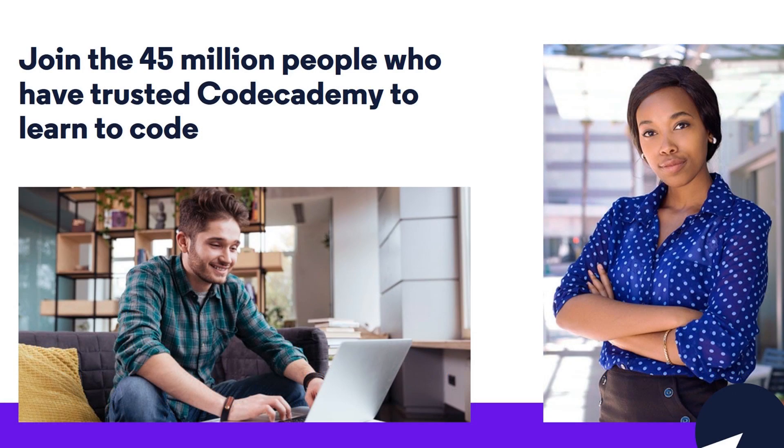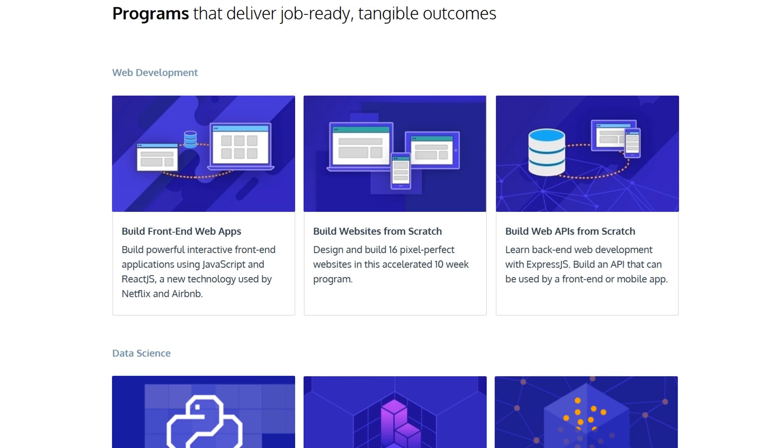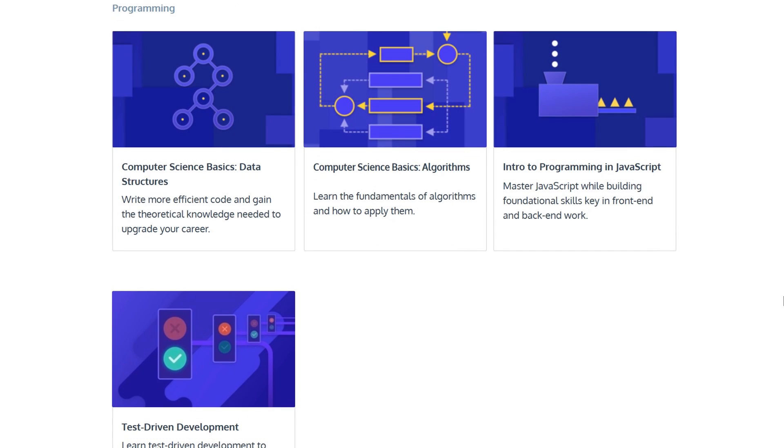Each lesson includes written instructions that help you write out actual code. They also offer what they call Code Academy Pro intensives to take your learning to the next level by providing programs that will deliver job-ready outcomes.